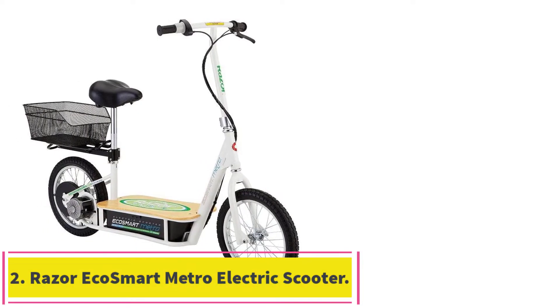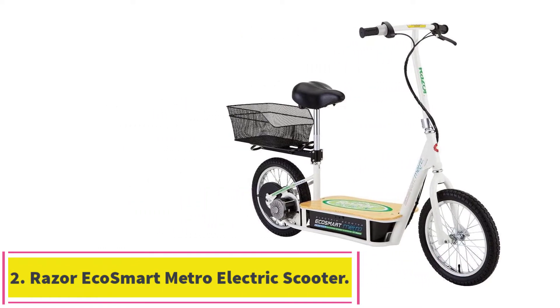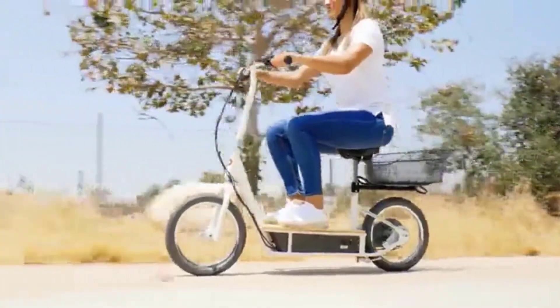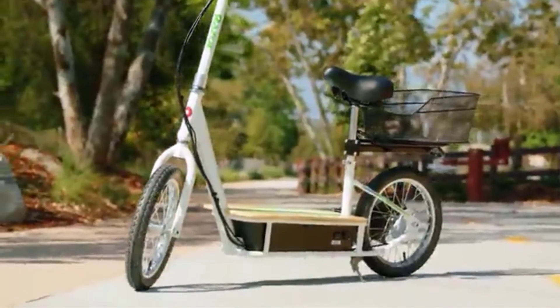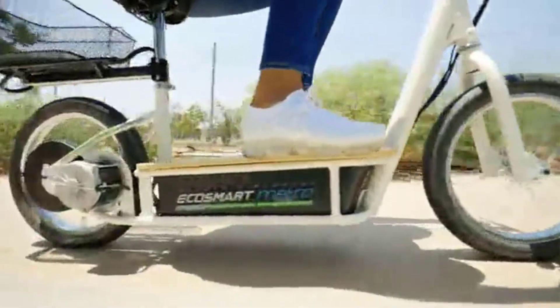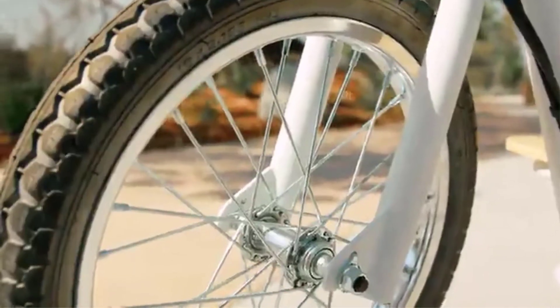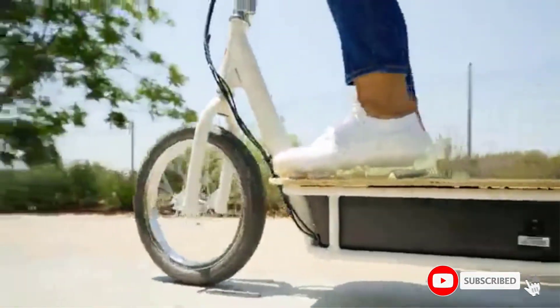Number 2: the Razer EcoSmart Metro Electric Scooter. Do you want a scooter that also offers a seat? If so, the Razer EcoSmart Metro Electric Scooter should be your choice. This is also the best one for kids, in our opinion. It is currently the best scooter with a seat out there because of its super comfortable seat and included carrying basket. This scooter is perfect for commuters who are always carrying something with them.